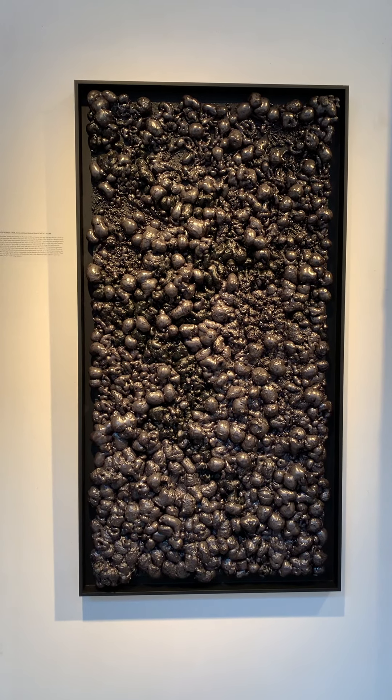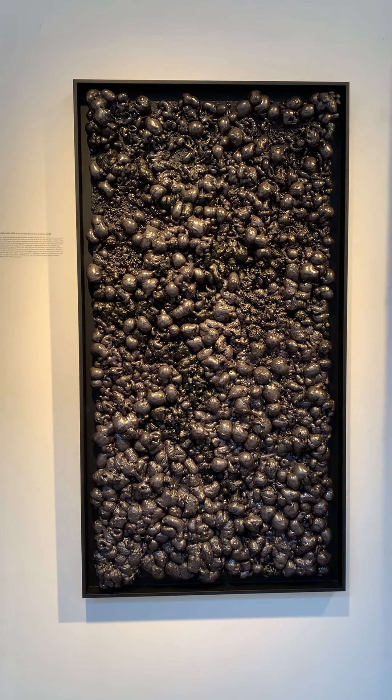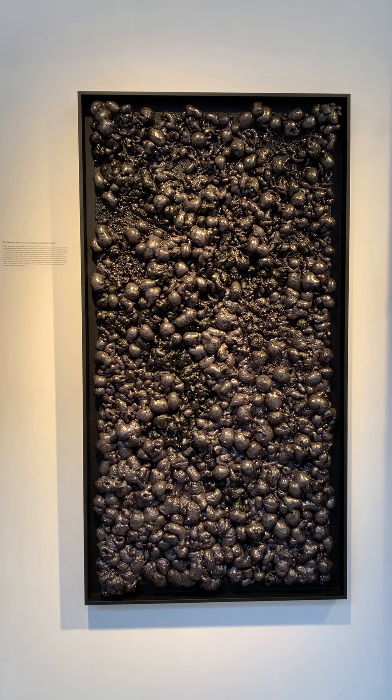In honor of Black History Month 2022, welcome to Gary Logan: Surface.